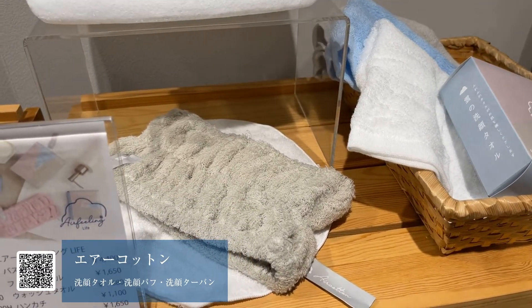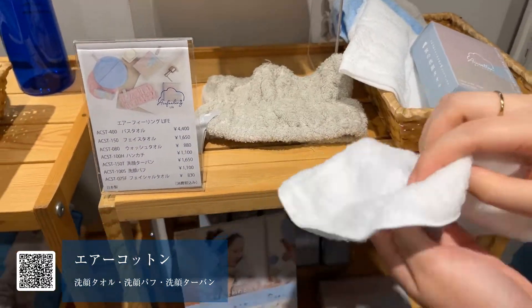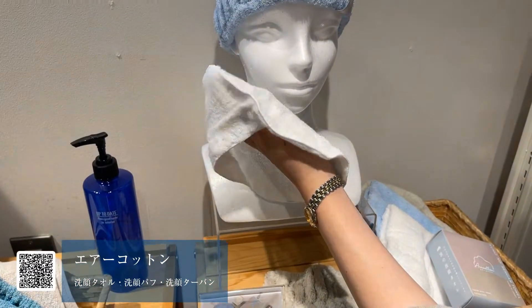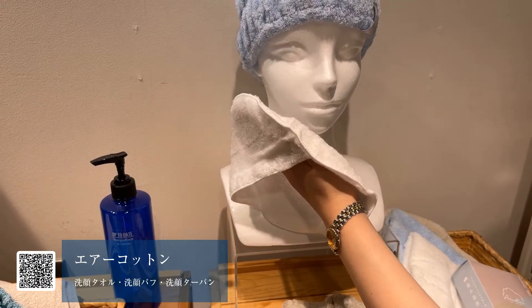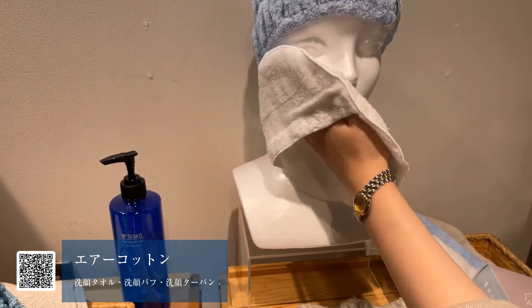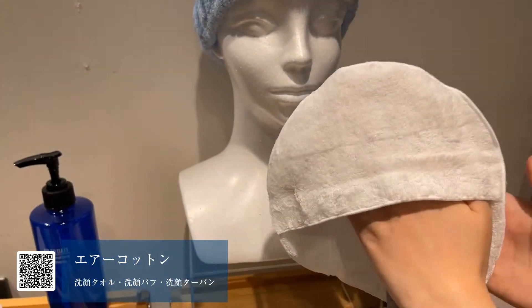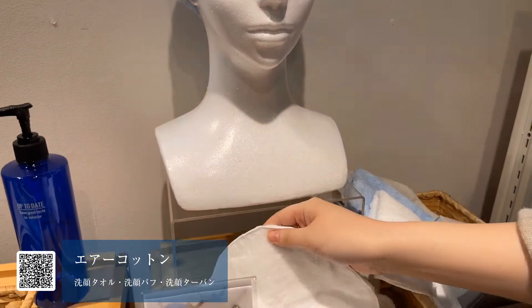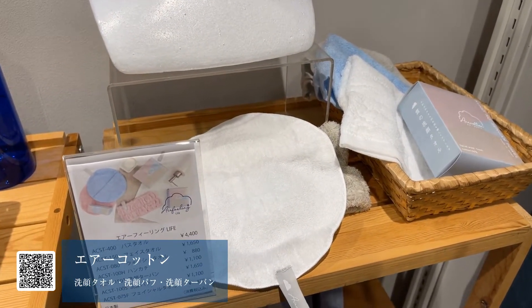乾きやすさを取るか、本当に肌に触れた時の心地よさを取るかというところですよね。エアコットンはそういった意味で、肌に触れた時に非常に心地よいのでおすすめとなっております。洗顔パフはどのように使うものなんでしょうか。洗顔パフはこちらを手にはめていただいて、お肌に当てて水分を優しく拭き取るような形で、デリケートなお肌を優しくケアする商品です。本当にコットンパフ感覚で使えるような感じになっています。